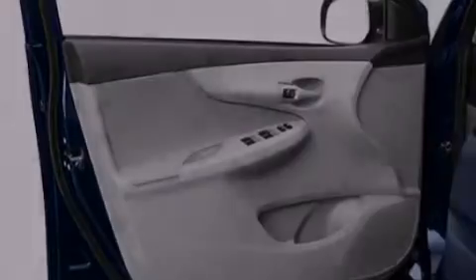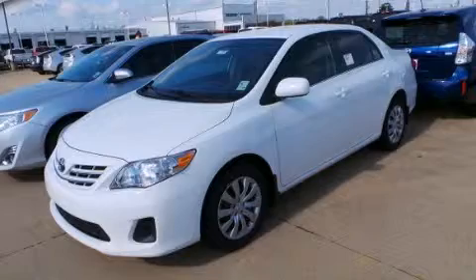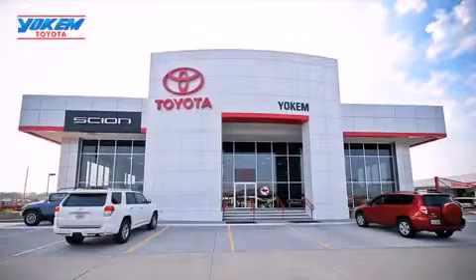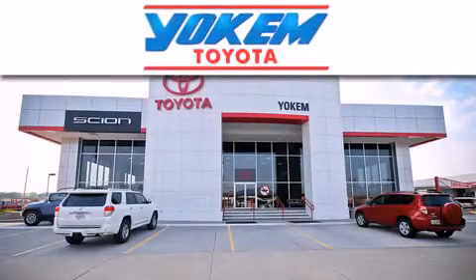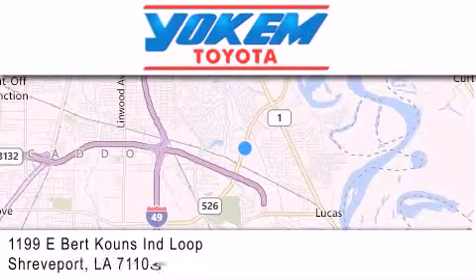Contact us today and schedule your opportunity to see this automobile in person. Yoakam Toyota is conveniently located at 1199 East Bart Coons in Shreveport. Our goal is to exceed all of your expectations to ensure that you'll return for future visits.